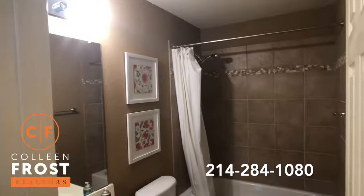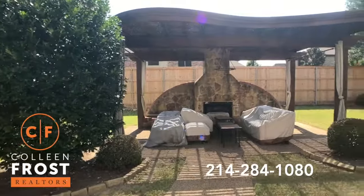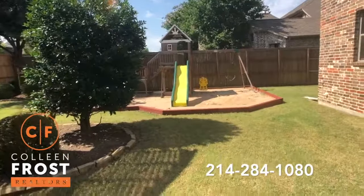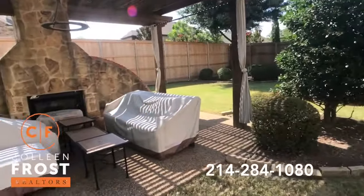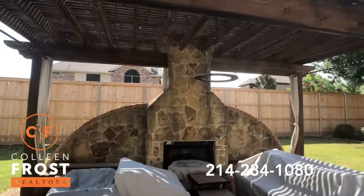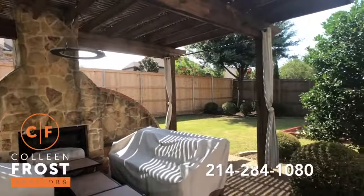Let's go check out your backyard. Here we are in the backyard — we have a great playscape, sand area, beautiful landscaping. Check out this gorgeous fireplace in arbor. Absolutely beautiful.